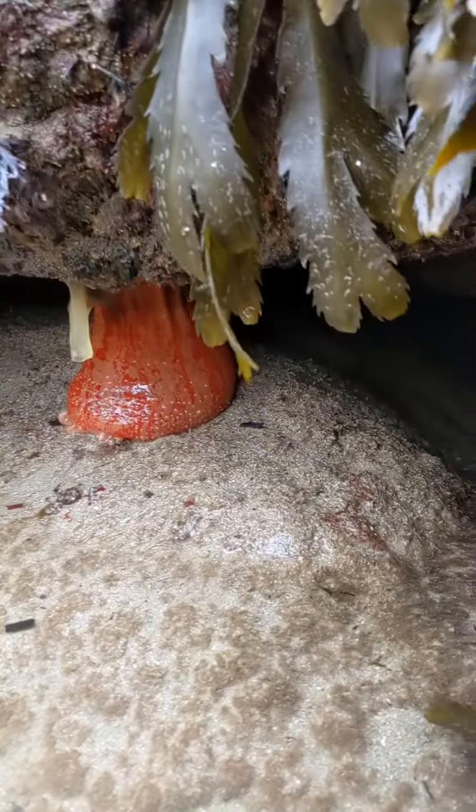Anemones, including this massive dahlia anemone that has been there for at least 10 years. It's huge.